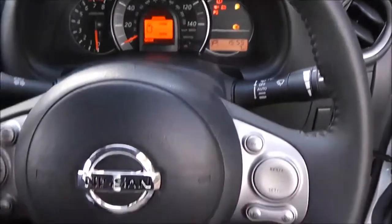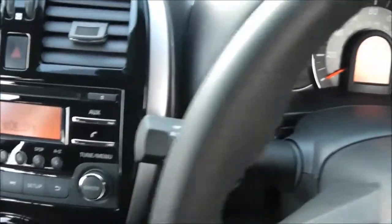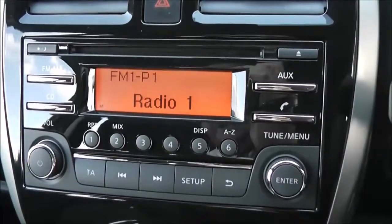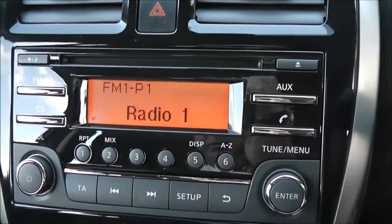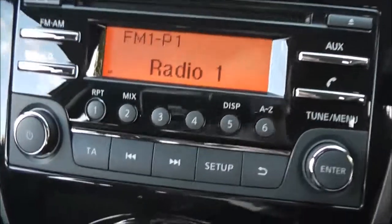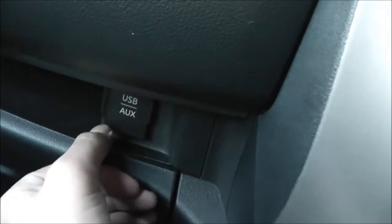It has a leather multifunctional steering wheel with controls on the right-hand side for a speed limiter and cruise control, and on the left-hand side for the audio system. The audio system itself is an FM/AM tuner with a single CD player. It has an AUX function, and it is also Bluetooth enabled so you can connect compatible mobile phones and smartphones. Just to the left is the USB and AUX port, which is a 3.5mm jack, so you can plug in your iPods and MP3 players and play music through the car's speakers.